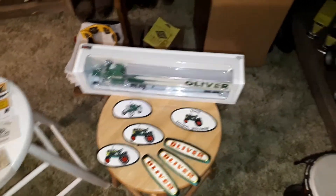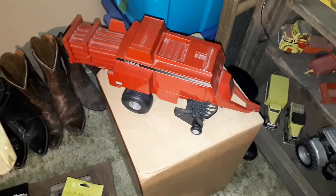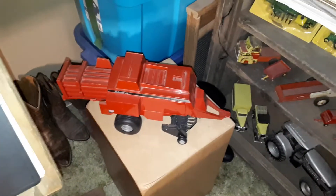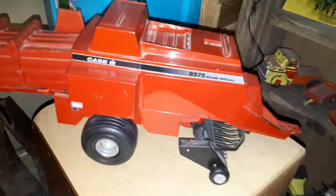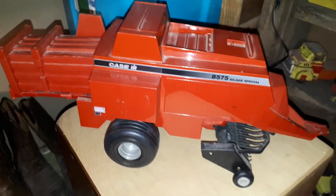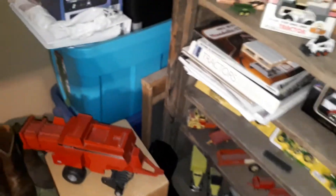I don't even remember bidding on this baler here, but I ended up with it. It's actually an 85-75, and 1997 is what's stamped on it. So while I have you in here I'll take you through the collection.